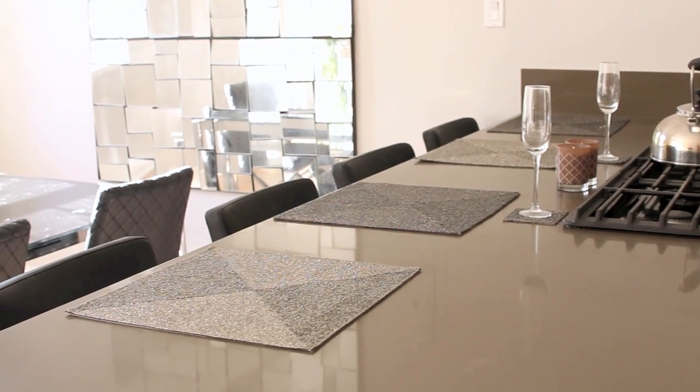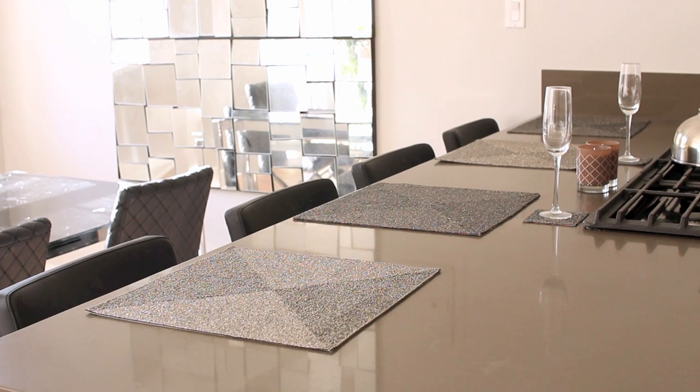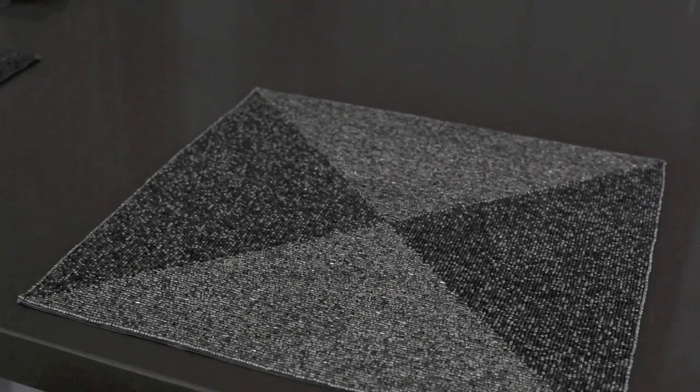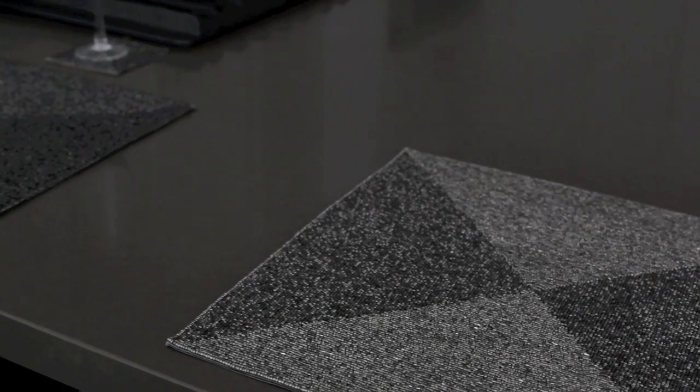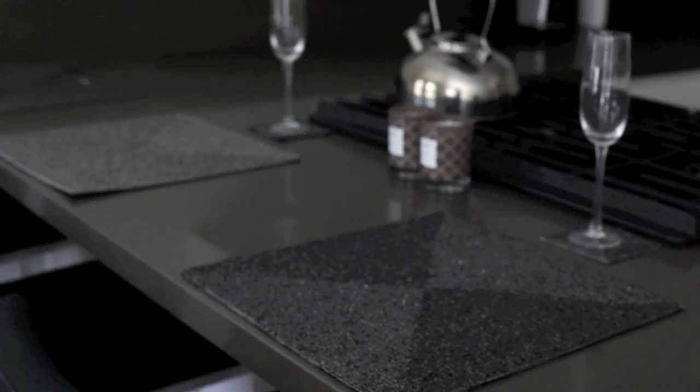I also got a sparkly soap dispenser for the sink from HomeGoods, and the sponge is from Sur La Table. A new addition to my kitchen are these placemats — I originally had two, they're from Z Gallery, and they were always out of stock. I found them back in stock at the Z Gallery near my apartment and bought two more, so now I have the full set.